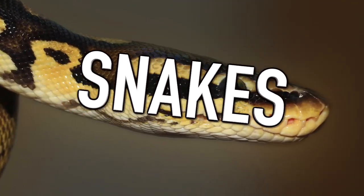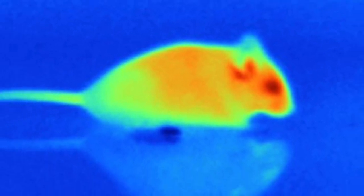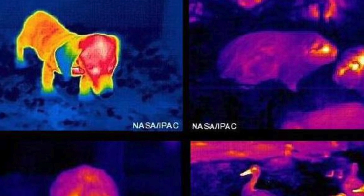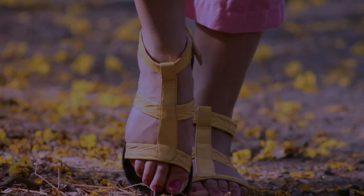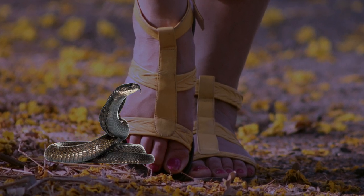Next up we have snakes. Snakes can see some color, but at night they can see infrared because they have incredibly sensitive infrared sensors located on their head. This allows them to see where heat is so they can sneak up on prey at night and kill them easily. They can also detect humans at night with this ability, so if you go out for a peaceful stroll one night, be sure to watch out for snakes.